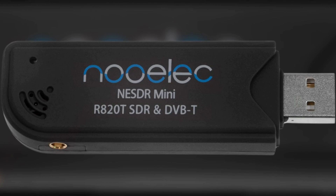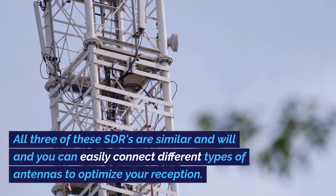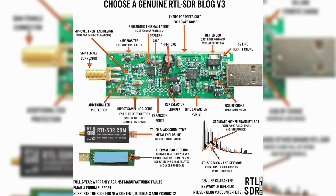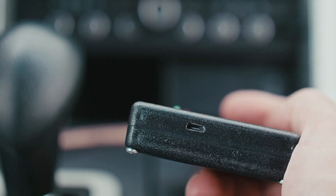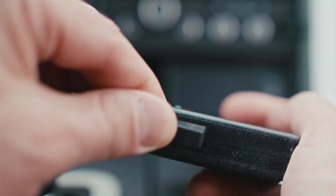Last on my list is the RTL2832U and DVB-T Mini Tuner. This device allows you to listen to and decode various radio signals. All three of these SDRs are similar, and you can easily connect different types of antennas to optimize your reception. This tuner ensures improved signal sensitivity and accuracy, providing a better overall listening experience. The NE-SDR Mini is also equipped with an ESD-safe antenna input, protecting your device from electrostatic discharge.